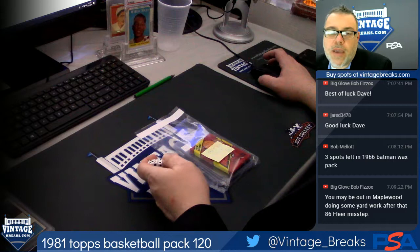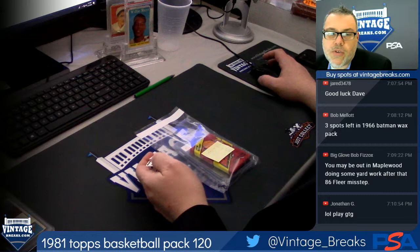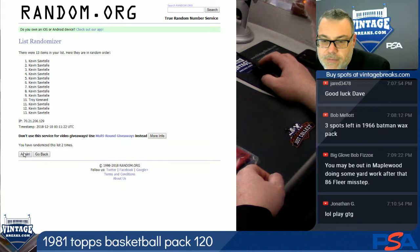You can go to our Twitter page, vintage underscore break. There's something there you can retweet. If you retweet it, Leighton's going to pick a winner who's going to get a 1955 baseball set break spot. Right now we're going to do this 81 basketball, and soon we'll be doing the GTG — Guess That Gum — right after this pack. Make sure you hang around for that.